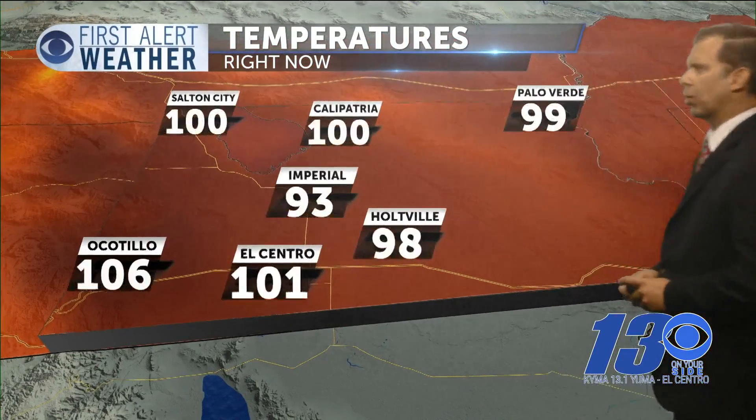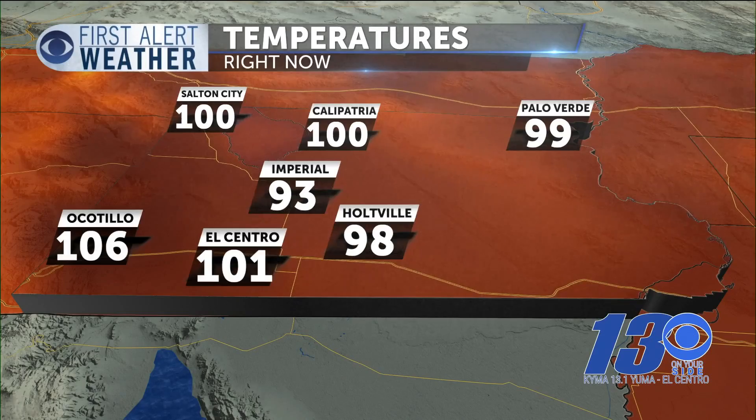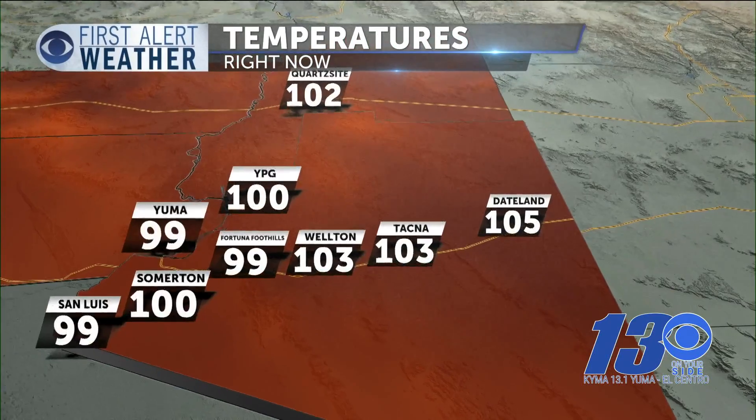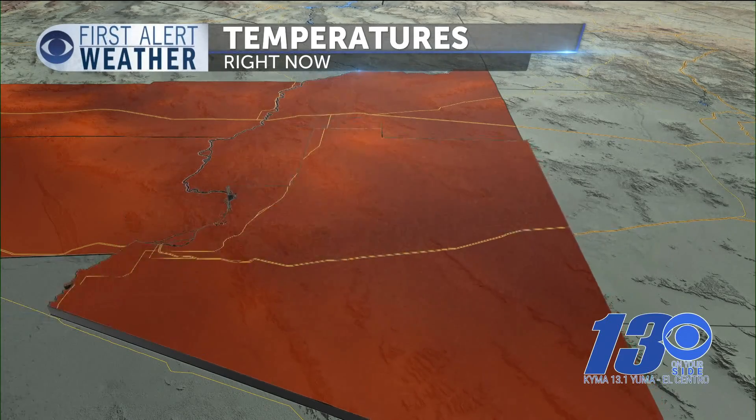Let's take a look at current temperatures throughout the Imperial Valley. Salton City at 100, along with Calipatria. Imperial, a nice cool 93. Holtville is at 98. Here across Yuma County, much of the same — we are below average; the average is 106 to 107. Yuma is at 99, the Foothills match that at 99. Welton at 103 along with Tacna. Dateland, you're sitting at 105.